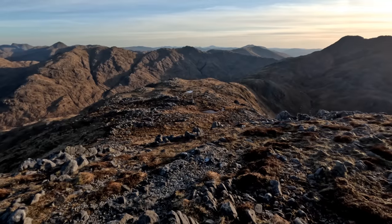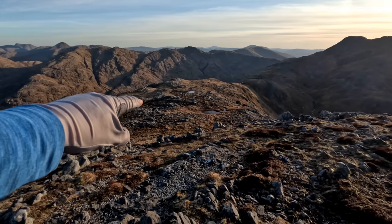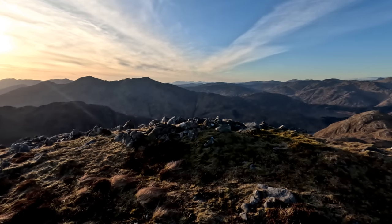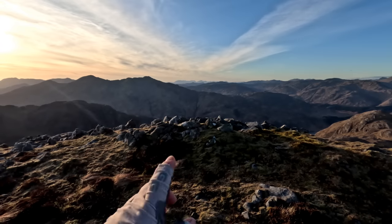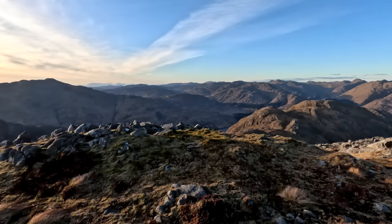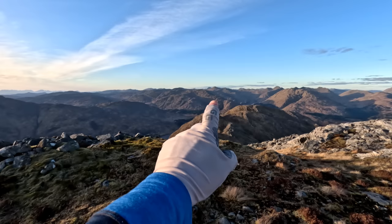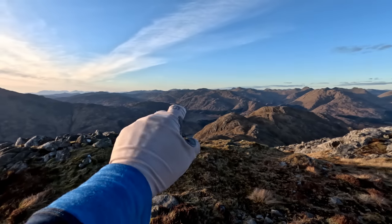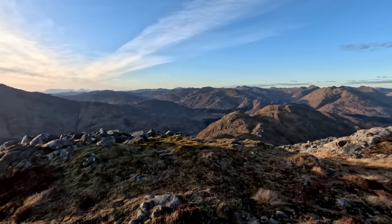Now we need to find somewhere to pitch. I'm just looking down the ridge and hopefully we'll find somewhere just down here. We've got just over an hour of daylight to play with. I can actually recognise the Corbett I did last spring - Garvin. You've got the hills of Noida in here, and that one there - Skurkururin the Quiche - and I think this big one here could be Larvin, might be wrong, but yeah, fantastic.